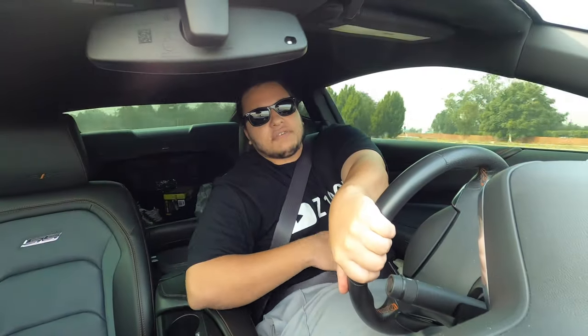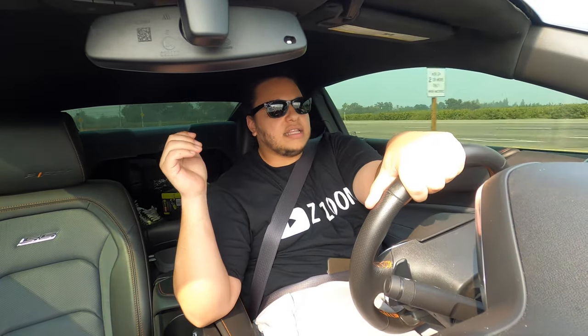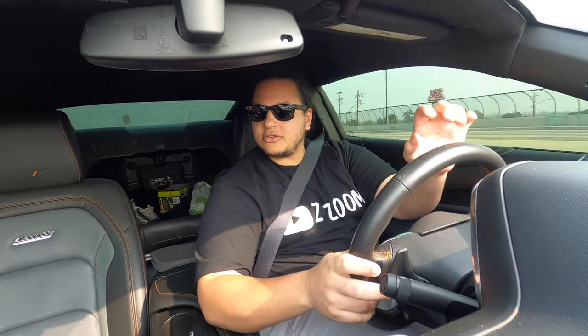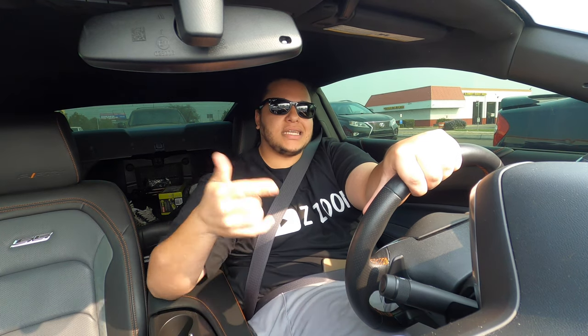Leaving the shop — I'm super happy with the HP Tuners and everything it allows me to view and adjust. I can't actually change anything yet because I still need to purchase the credits, and I'm waiting on that for a specific reason — stay tuned. That's going to do it for today's vlog. This is your boy ZT Zooming, we keep it booming, peace.